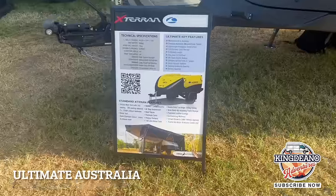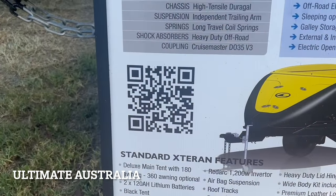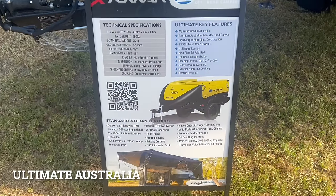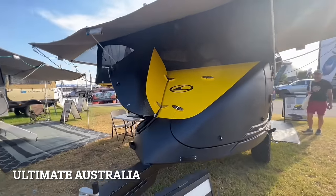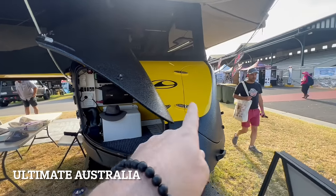When we walked into the show yesterday the first thing we saw was this — it looks really cool. Here are the specs on it and if you want more information you can just do the QR code. Starting on the outside, check this out — there's storage on the front of it, and then some storage on this side as well.